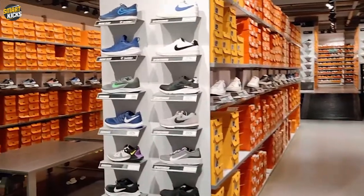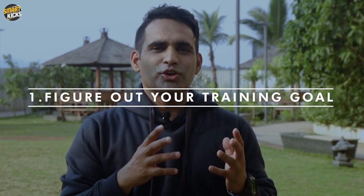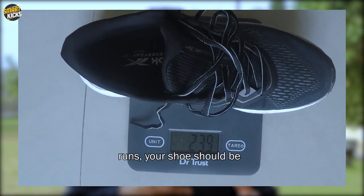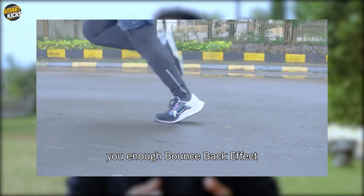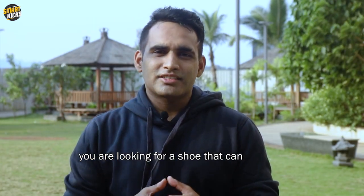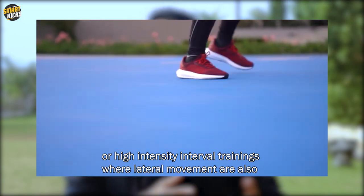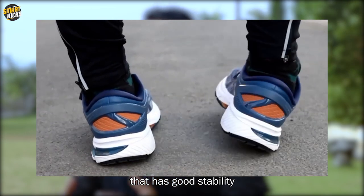The first and most important factor before choosing a training or running shoe is to figure out what your aim is out of your training. If you're training for faster or speed runs, your shoe should be lightweight and offer enough bounce-back effect. But if you're looking for a shoe to support cross-training or high-intensity interval training where lateral movements are important, look for a shoe with good stability. Your training goal is decisive when choosing a good pair.